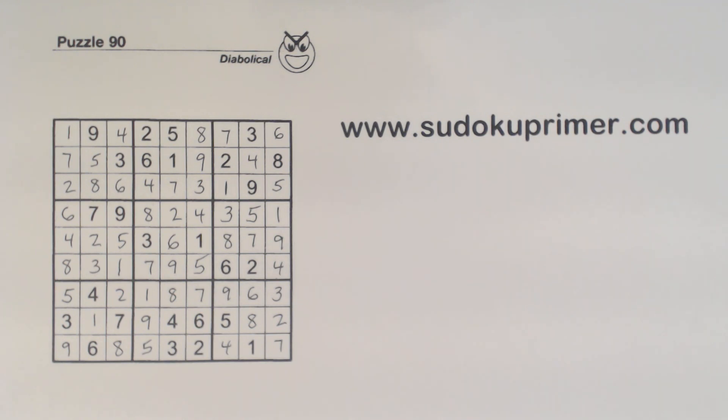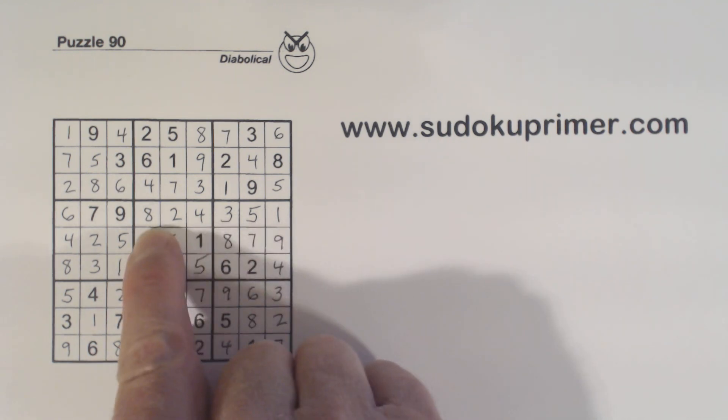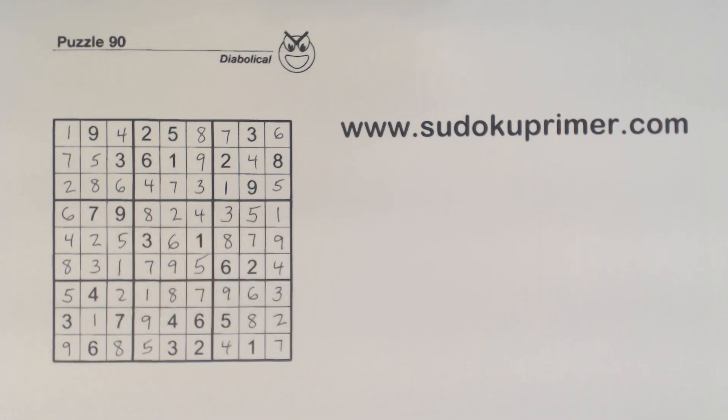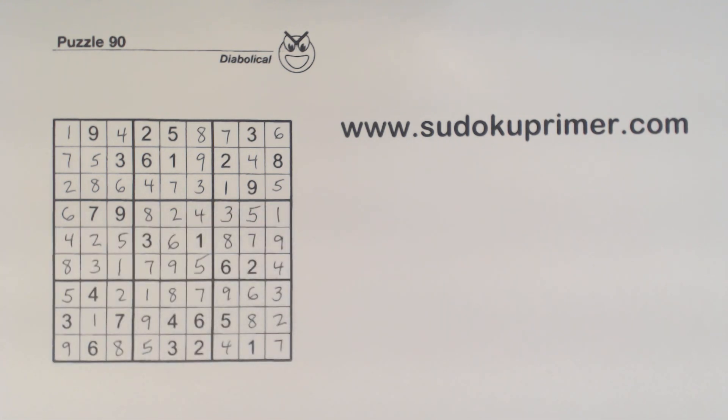That wasn't too bad of a puzzle. It was a little tricky right in the middle when we ran out of easy numbers to fill in. But when we found those 4, 5, and 8 triplets, we were able to move ahead — we solved the 1 and 3 there, and that got us going again. The rest of the puzzle wasn't too bad. Thank you for watching, and I'll see you on the next video.